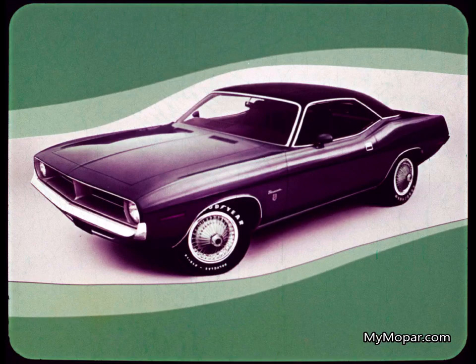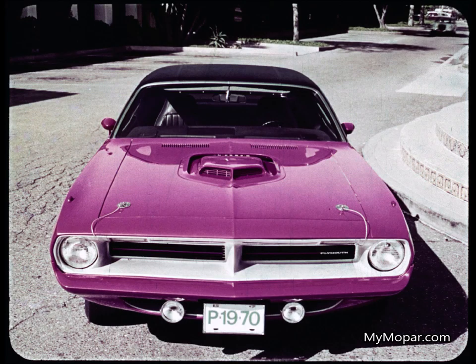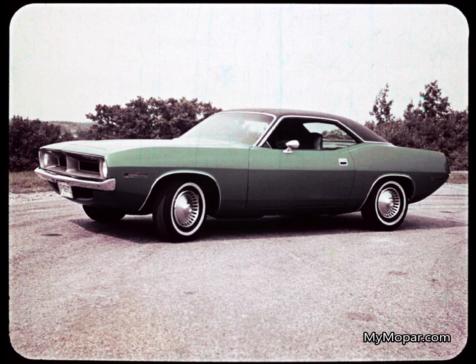First, the super luxury Barracuda Grand Coupe — a masterpiece. Second, the new performance champ, Cuda. Third, the Barracuda. All that's new at prices sure to attract buyers.